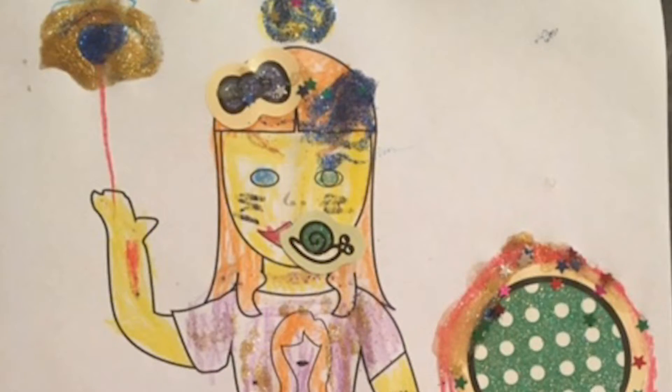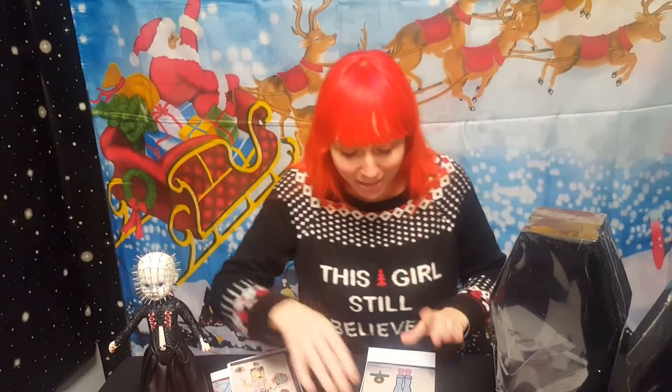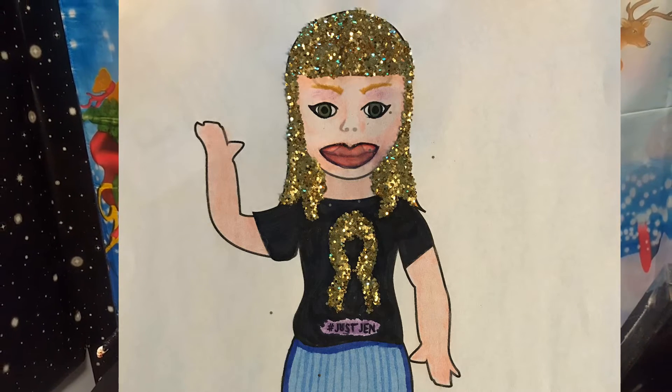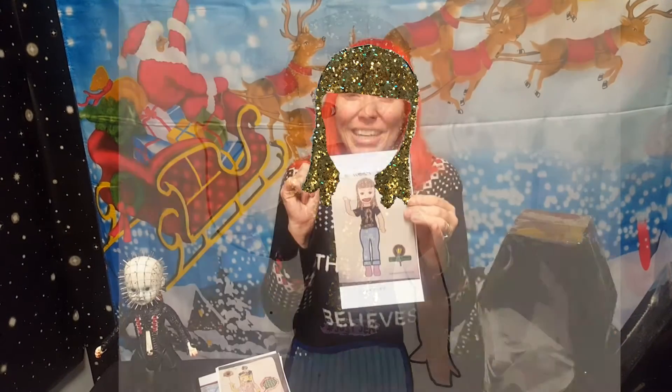This one I love because look, they added little stickers. You guys should know I have a huge sticker collection — I love stickers, I always have. And then this one I had to show off because check out the awesome addition of glitter. I love sparkly things. This is so perfect.